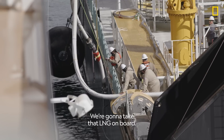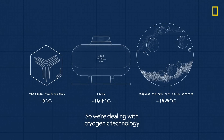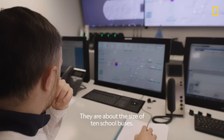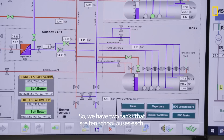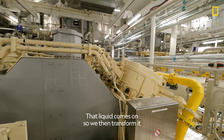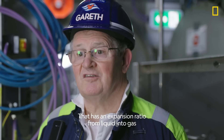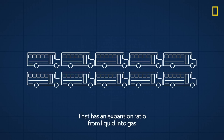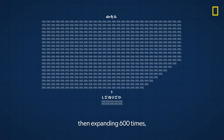We're going to take that LNG on board. It's coming on at minus 164 degrees C, so we're dealing with cryogenic technology. We have two large tanks — they're about the size of 10 tour buses each. That liquid comes on board and we then transform it into gas to put it into the engines. That has an expansion ratio from liquid into gas of 600 times. So if you think of 10 tour buses expanding 600 times, that's how much gas we have in each tank.